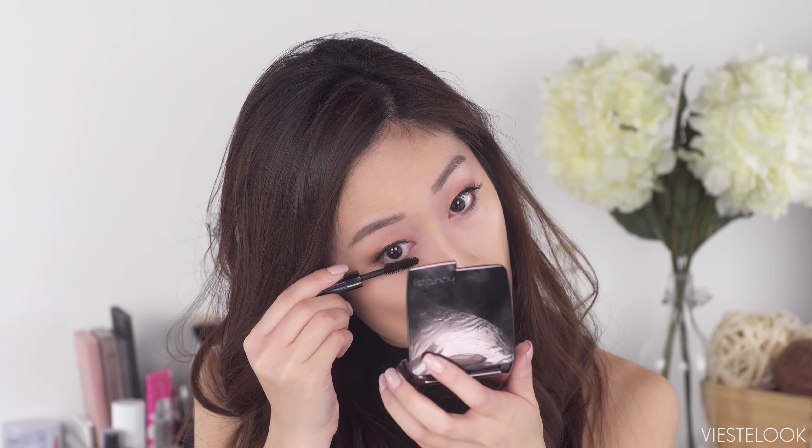Next I'm going to do a light contour — sometimes I skip this, but on days when I have an extra minute, I'll go in with the NYC Smooth Skin Bronzing Powder and lightly contour the sides underneath the cheekbones. It adds some dimension to the face.